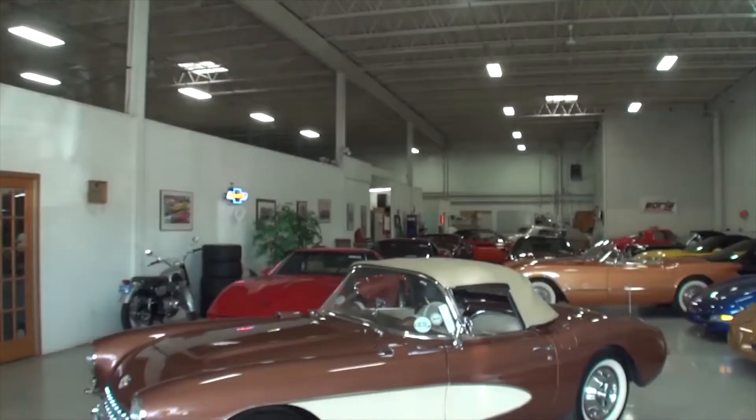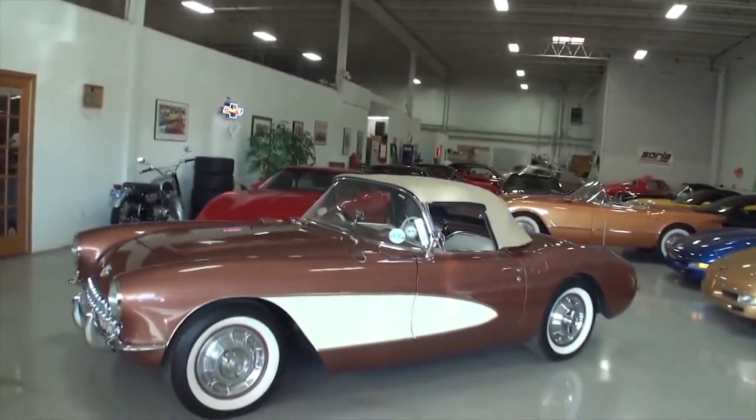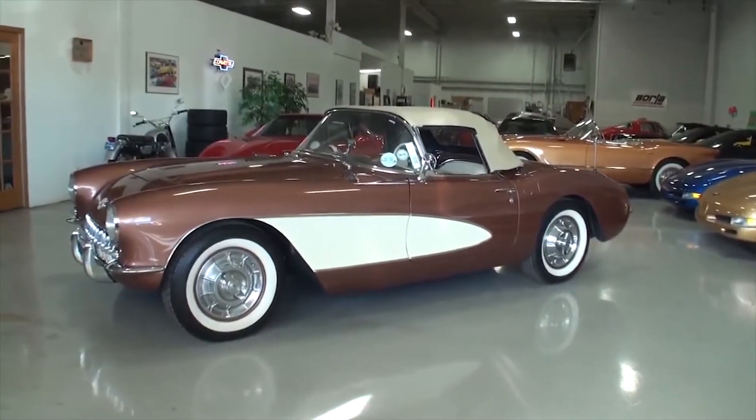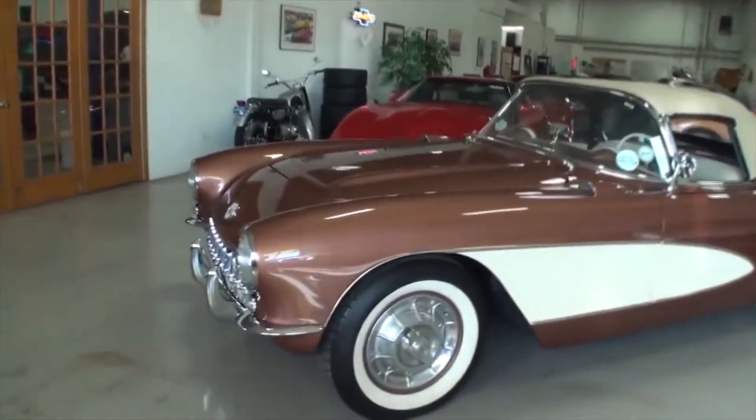We have a 1956 Aztec Copper Corvette, and I was excited about this one. I ran out to see it because I was thinking, I know what a 55 looks like, I know what a 57 looks like — does the 56 look like the 55, or does it look like the 57? Well, we're going to show you. It looks like the 57 right off the bat, and this one has been totally restored. So Bill, tell me, where did this one come from?